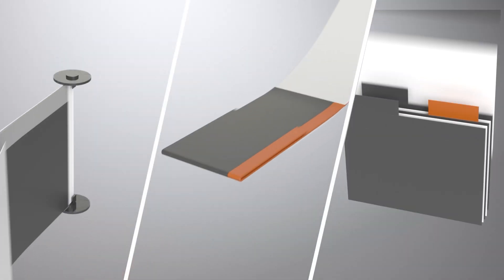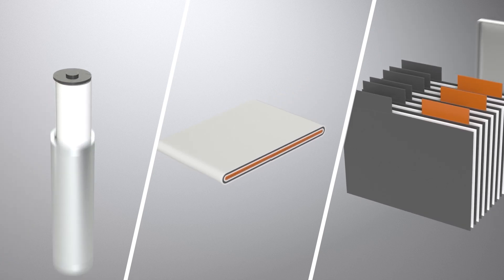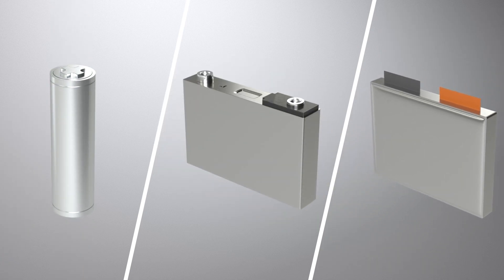High-performance battery cells come in three different designs: pouch cells, cylindrical cells, and prismatic cells.